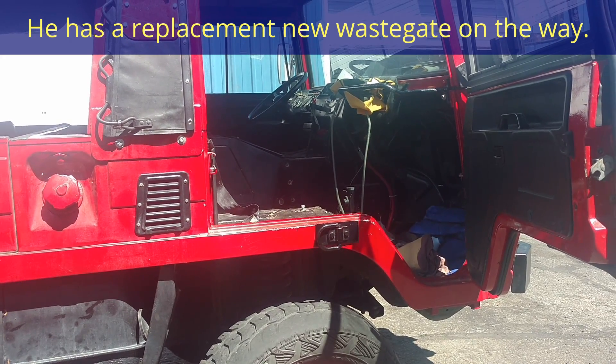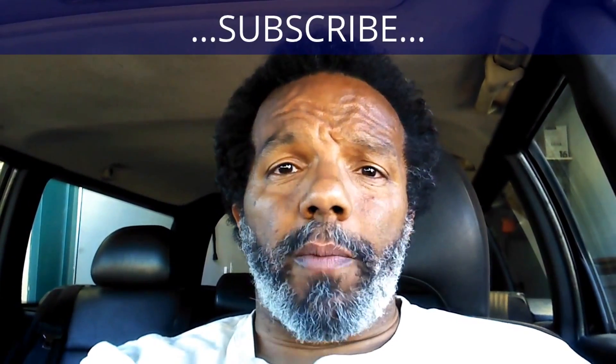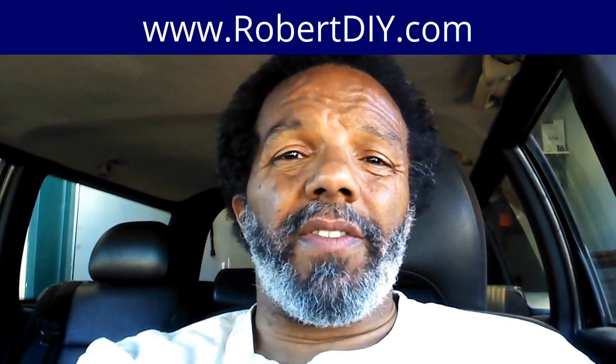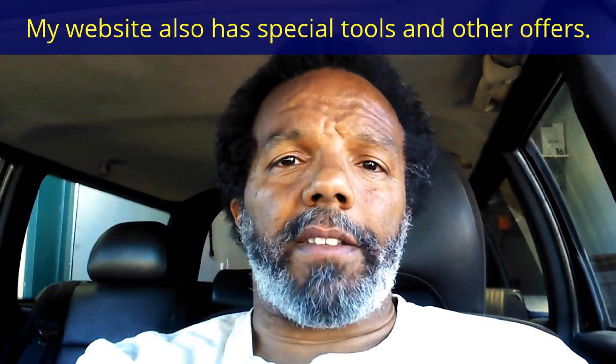If you feel this information was useful, please like and share it with your social media friends. You can subscribe to my channel to get notifications of future videos. You can follow me on Twitter, and if you need to contact me directly please visit my website. If you have any questions leave them below and someone or myself will reply. Thank you very much for watching.